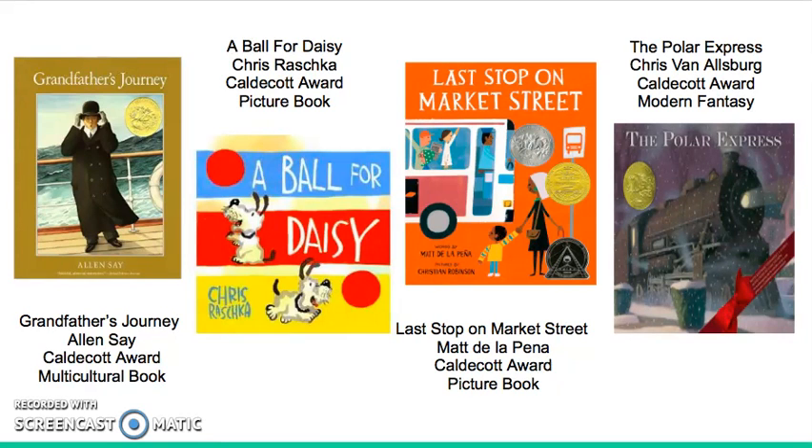A Ball for Daisy is a wordless picture book with great illustration. The book tells the story of a little dog named Daisy who has a red ball that she is in love with. She is constantly seen playing with her most prized possession. One fateful day, the ball pops. She is very sad but is suddenly happy again when she receives a new blue ball from a friend. This is a fun book to incorporate into the classroom because it is wordless and really allows children to be creative with their storytelling.